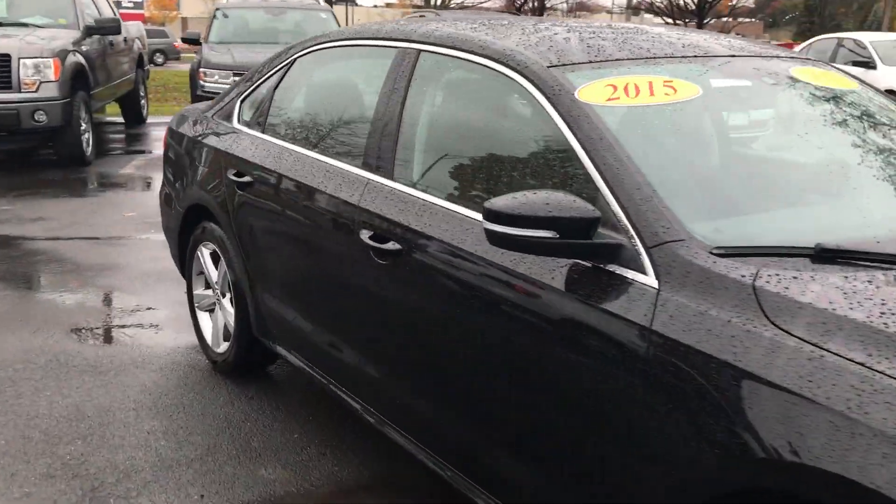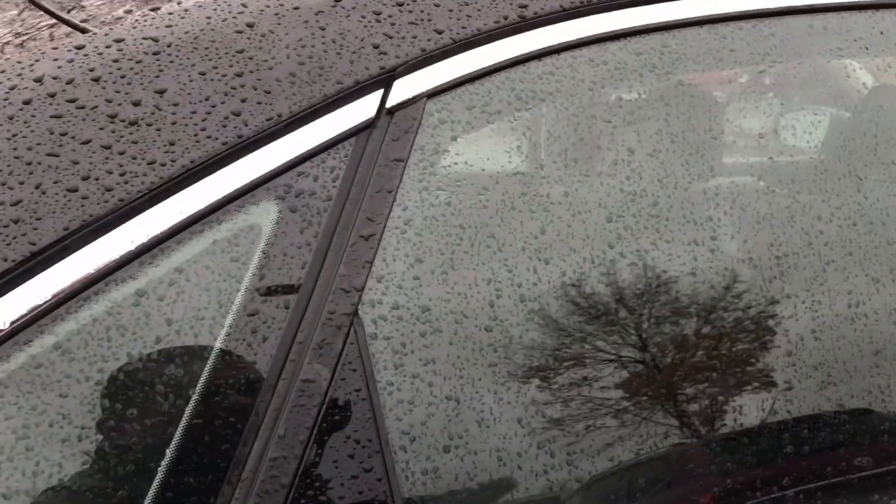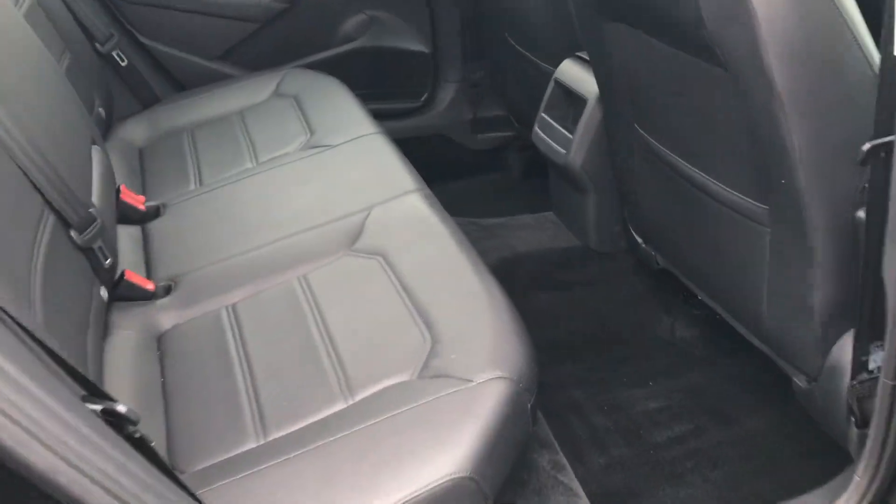The Passat — if you haven't driven one, definitely stop through and take a look. 1.8 liter four-cylinder turbo, great on fuel, plenty of power, plenty of room on the inside.